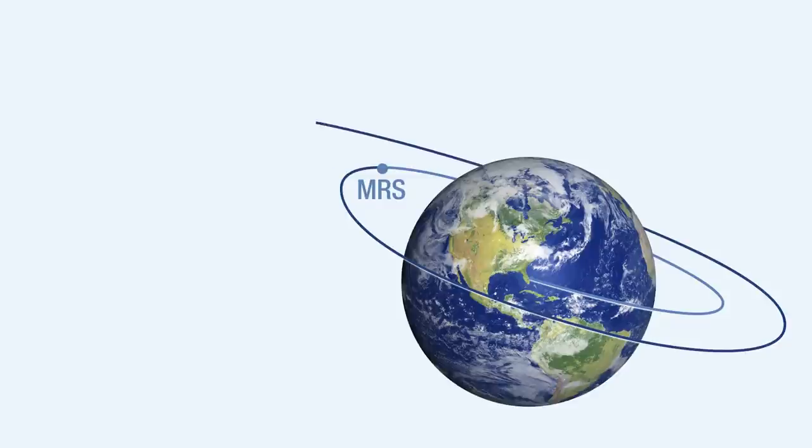IFR uses Centaur software capability to evaluate booster performance during ascent and uses this real-time data to target for an optimal injection condition.